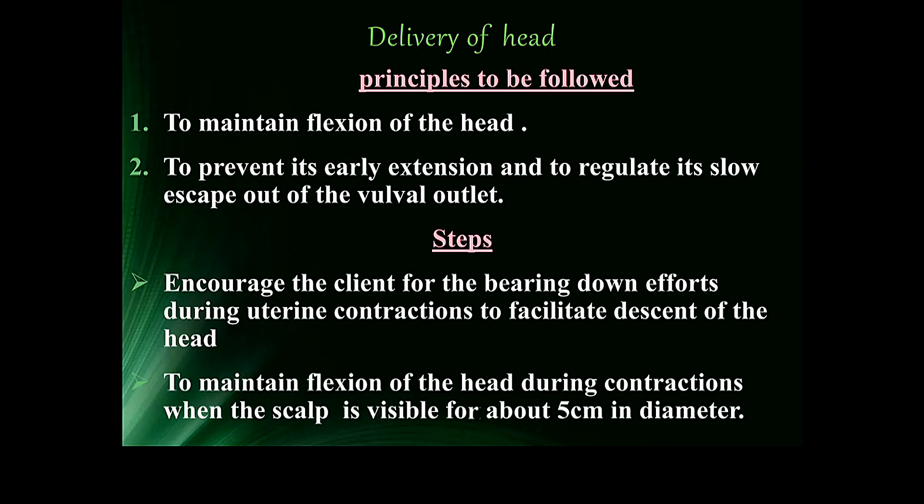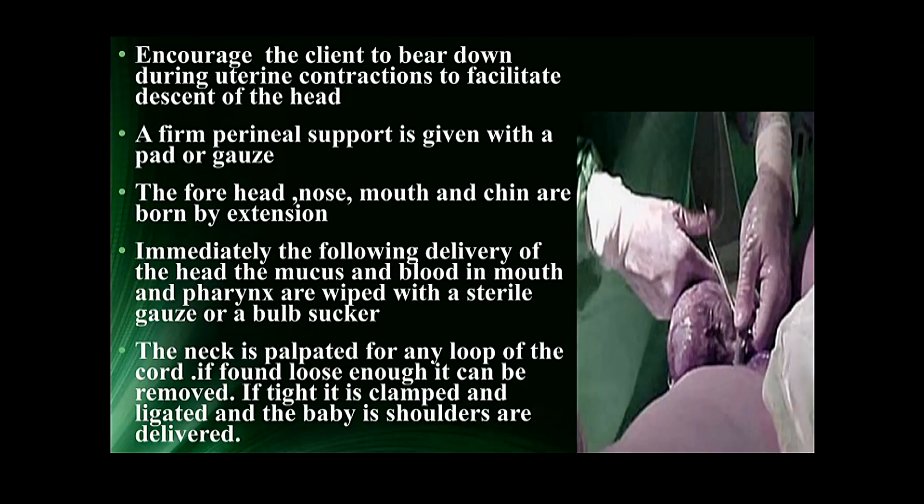For conducting the delivery of the head, the midwife follows two principles: the first is to maintain flexion of the head, and the second is to prevent early extension and to regulate its slow escape out of the vulval outlet. Encourage the client to bear down during uterine contractions to facilitate descent of the head, and maintain flexion when the scalp is visible — about five centimeters in diameter. A firm perineal support is given with a pad or gauze. The forehead, nose, mouth, and chin are born by extension. Immediately following delivery of the head, mucus and blood in the mouth and pharynx are wiped with a sterile gauze or bulb sucker.